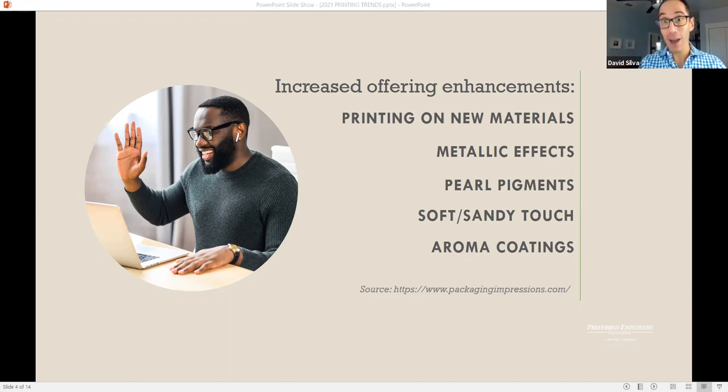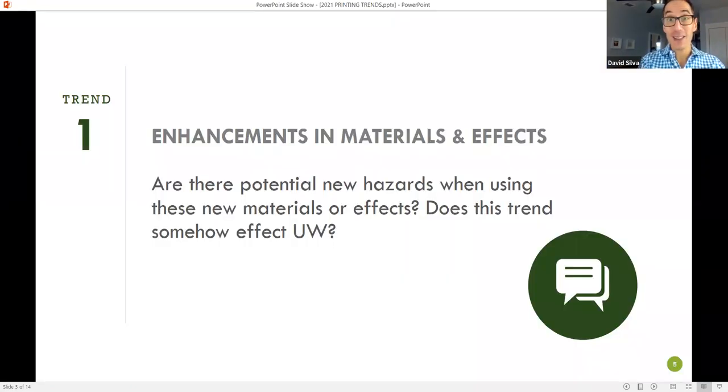So that got us thinking — with all these enhancements in materials and effects, are there new potential hazards when dealing or printing with these? Does this trend somehow affect underwriting? To help answer this question, I'm going to call on Michelle. Can you give us some insight on risk and safety in terms of this?